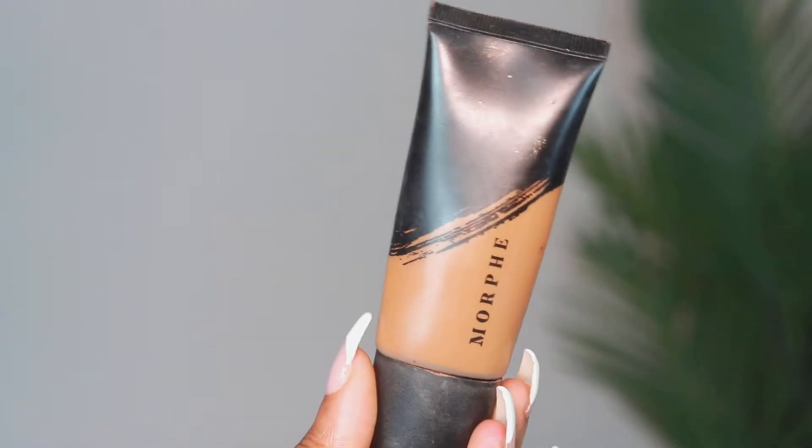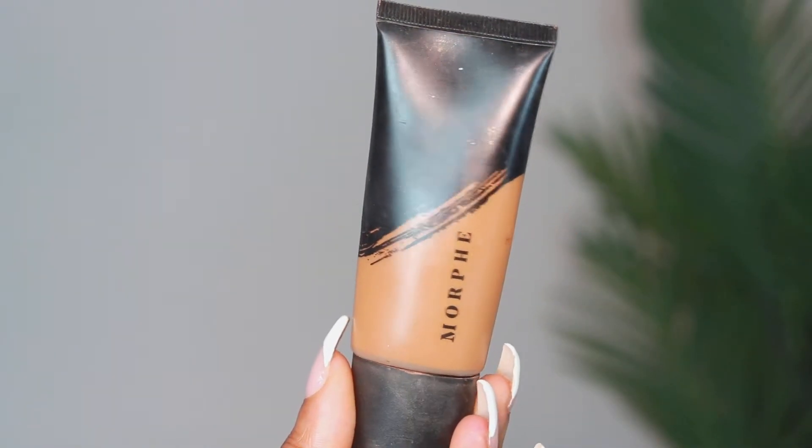Hello everybody, welcome back to my channel! Today I'm going to show you how I got this soft glam look along with this hair. This hair is super beautiful, but let's get started.